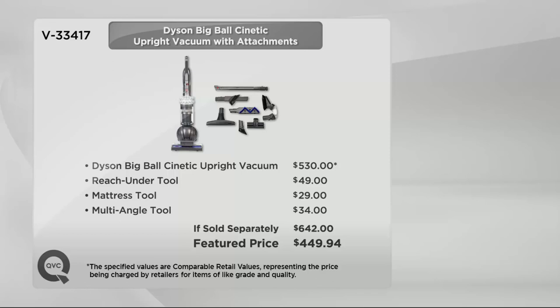Let me tell you your value. The Dyson Big Ball Kinetic Upright Vacuum is a $530 value on its own. You're getting the reach-under tool, the mattress tool, and the multi-angle tool. All of that, if sold separately, would cost you $642. Here at QVC you are saving almost $200, plus you're getting a six easy payment plan of just under $75 and the shipping and handling is free right now.